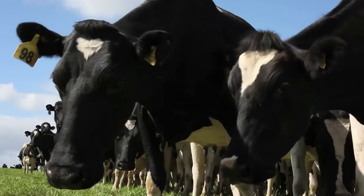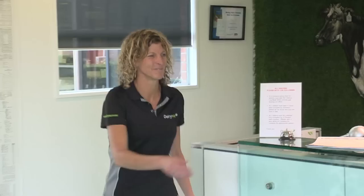DairyNZ's purpose is to enhance the profitability, sustainability and competitiveness of the dairy industry. Funded by farmers, the annual budget of more than $60 million provides funds for research, development, training, disease control and education.